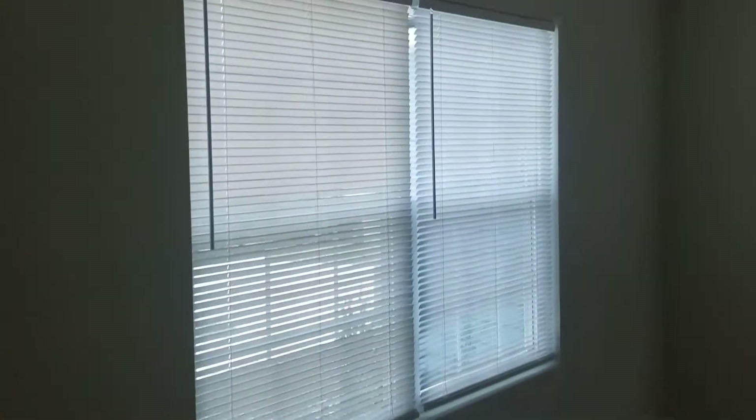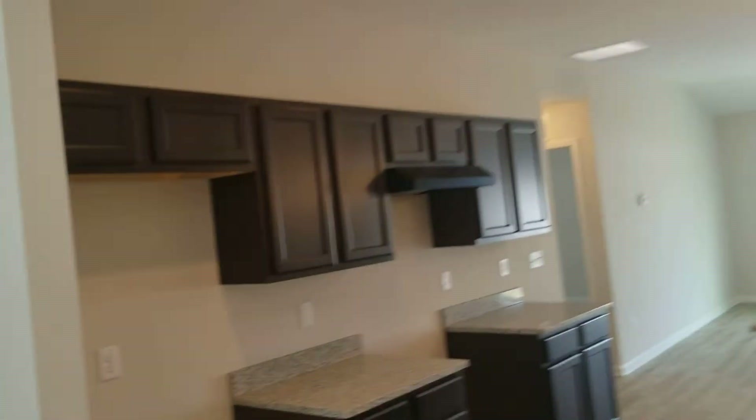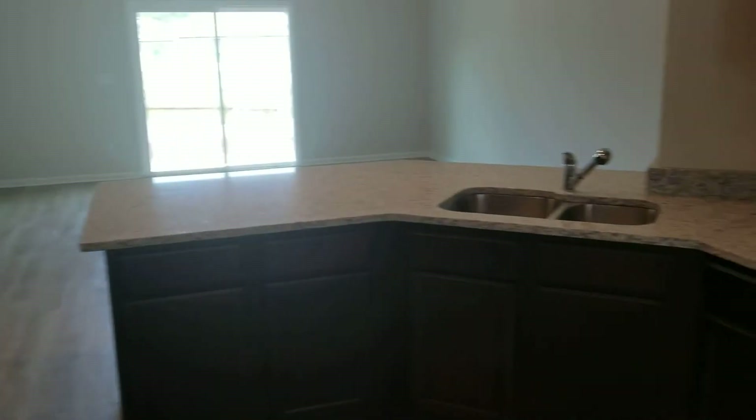Come back down the hall to the dining room. Here we have the kitchen with nice granite counters.